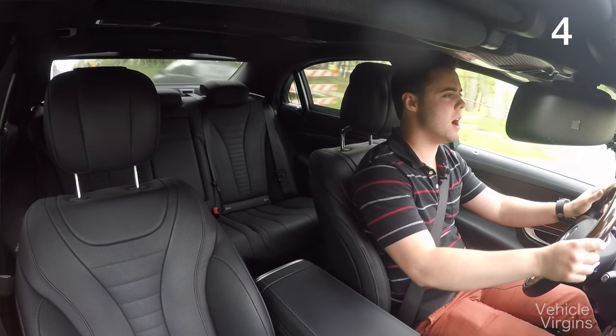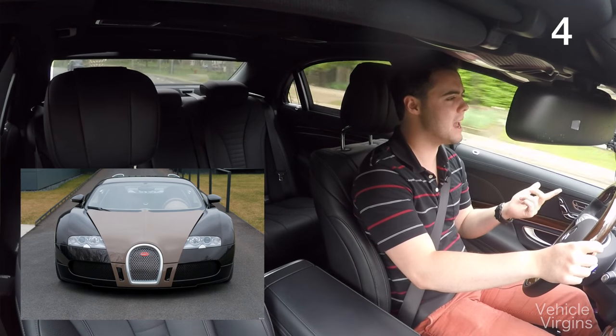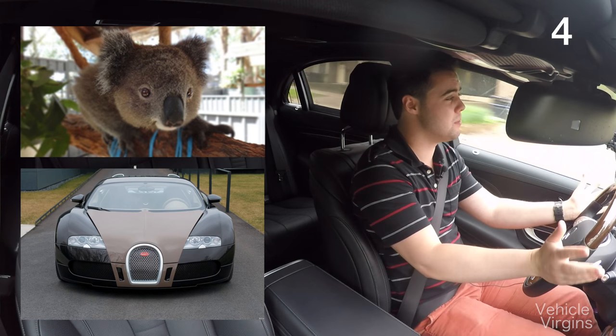The Bugatti Veyron — people love to hate on its bulbous looks. But in black and brown, it actually looks an awful lot like a koala. So it may not be pretty, but maybe it's cute?